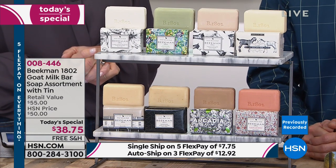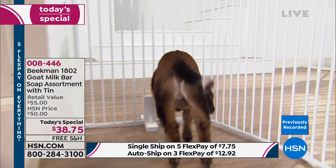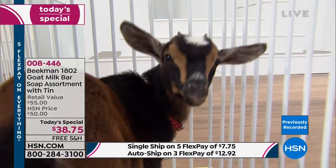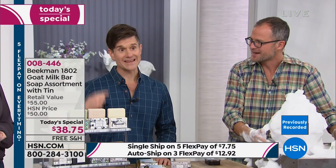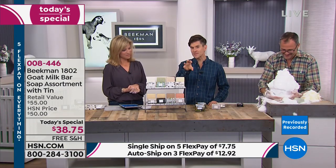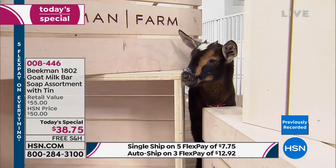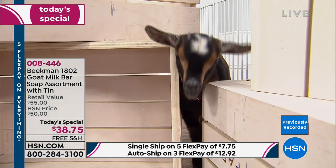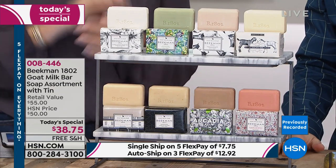People start with the soap or start somewhere and then they become Beekman head-to-toe. Sherry just started using the Beekman products at Christmas, so it's going to be her most beautiful year ever. They are simulcasting live on HSN's Facebook page, where they'll give shout-outs to neighbors — Grace, Leanne, Laurie, Gertrude, Rachel.